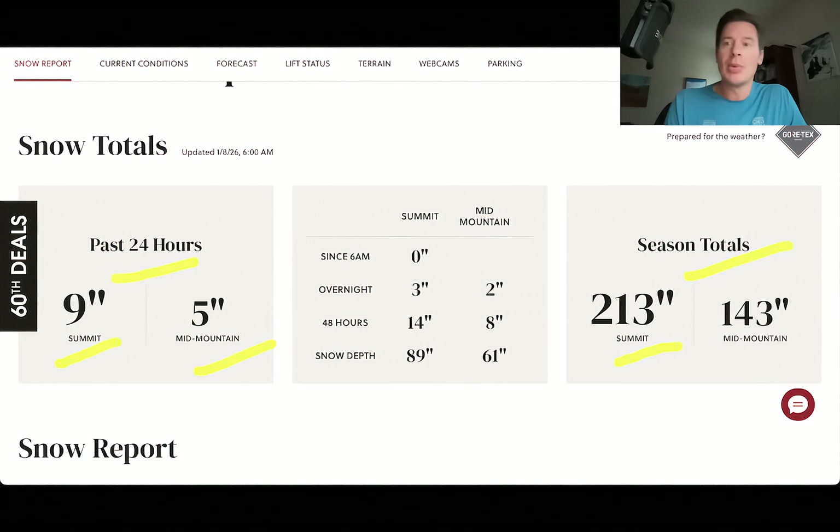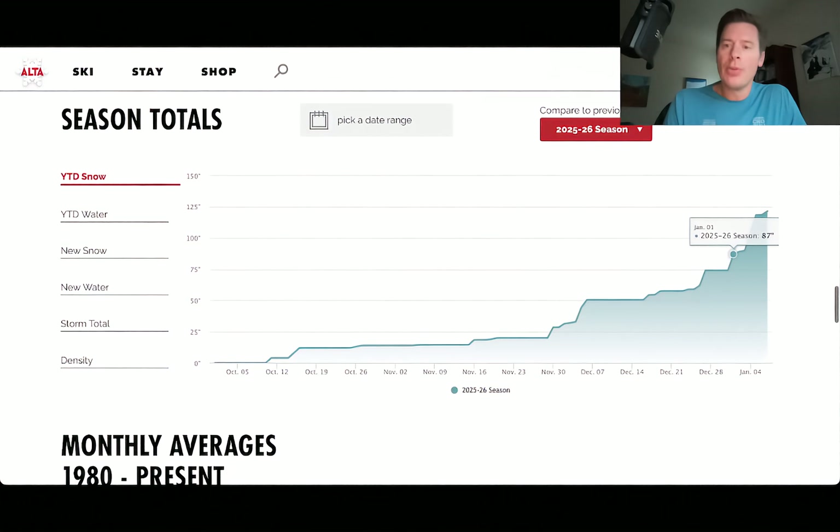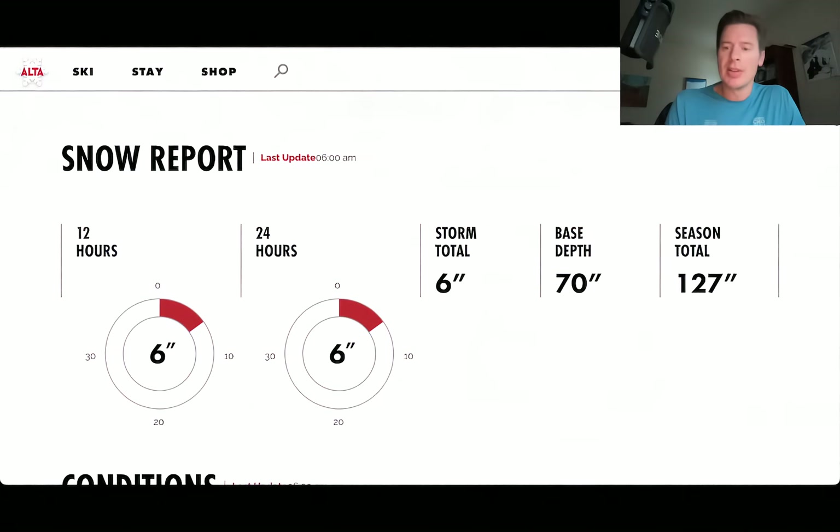We've had a good run in Little and Big Cottonwood Canyons down in Utah as well. Let me take you to Alta. For the month of January so far, we started at about 87 inches and now we're up at 121 — that's about two to three feet up there. They picked up another six inches in the last 12 to 24 hours, so they're at 127 at Alta for the season. Working our way up — it really took a lot to bring us closer to where we should be.